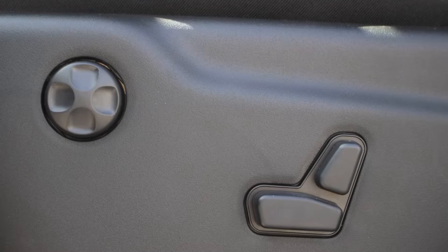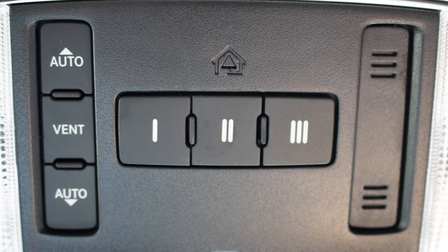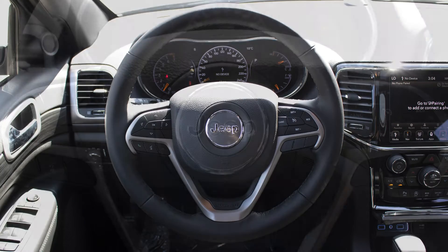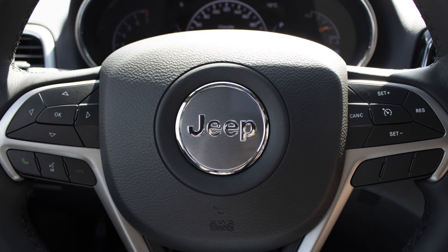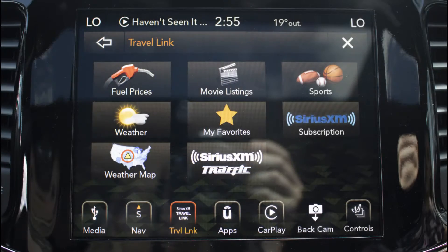Power adjustable seats with lumbar adjust, a universal garage door opener, a powered lift gate, and steering wheel mounted audio controls with cruise control. There's also a touch screen media center with Sirius satellite radio with travel link.